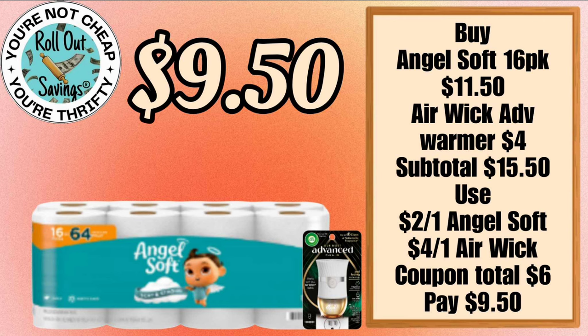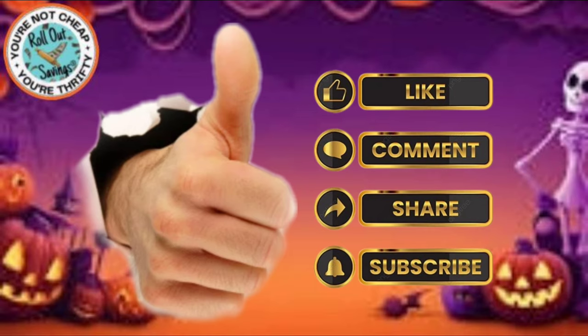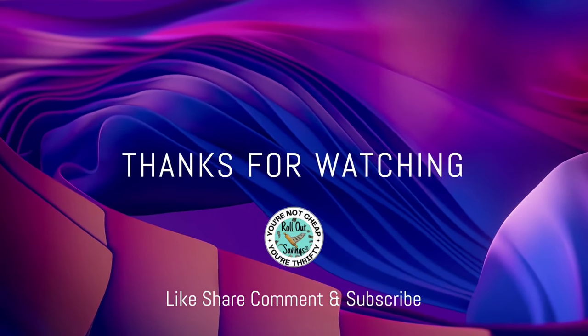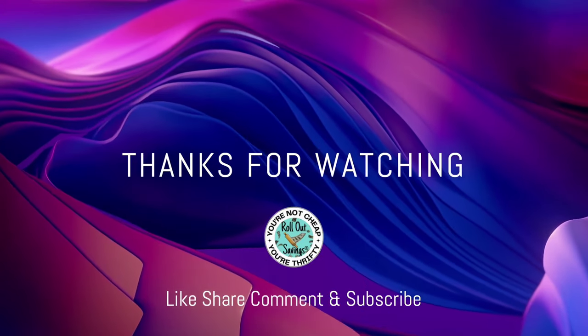That's all we have for you right now. We will have your five off twenty-fives and the cheat sheet coming out soon. Be sure to like, follow, share, and give us a comment — let us know what deals you like. Do you like these any-day deals? You can find us on Facebook, Telegram, and RolloutSavings.com. Thanks so much for watching — we'll be back with the next big deal soon! Bye guys!